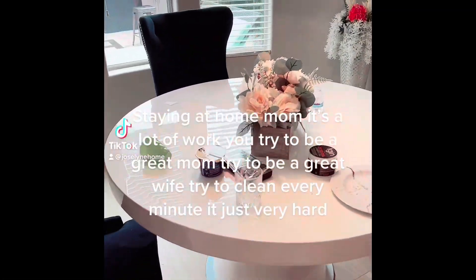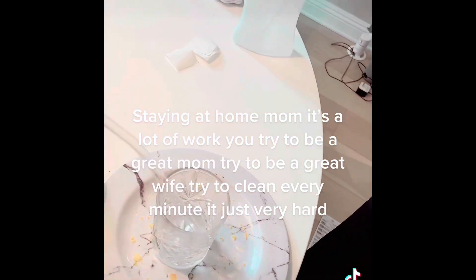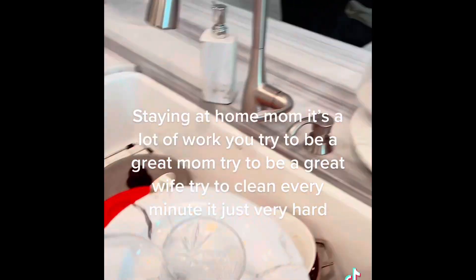I wake up in the morning, I've been cleaning all day, and somehow it looks the exact same way. I'm thinking to myself: what's going on?